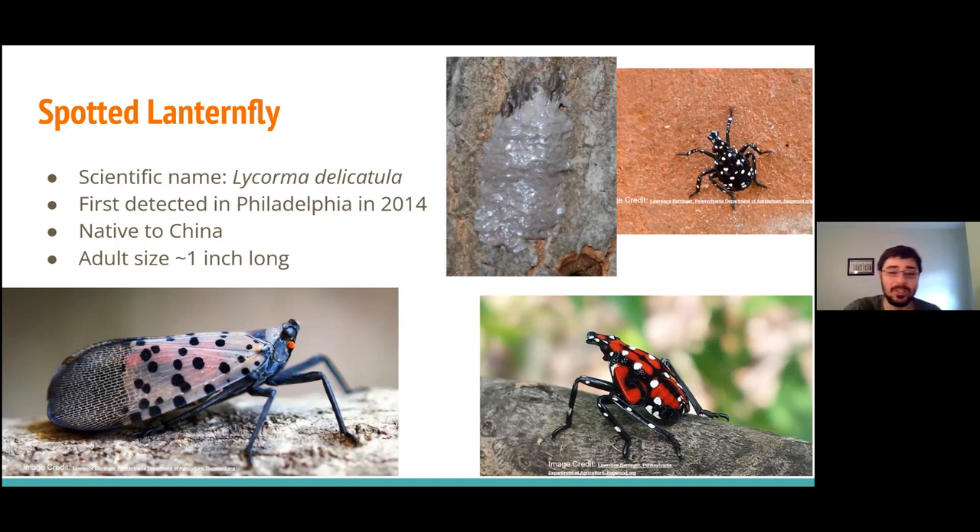The wings of spotted lanternfly are really vivid — pink with black spots. If you think you've seen something with pink wings and black spots, odds are you're probably looking at it. It's a really easy invasive species to detect. Spotted lanternfly is also a big problem in Pennsylvania, New Jersey, and states south of us, so if you're ever hiking in those areas, make sure you're checking your car for egg masses — that's what's enabled them to spread so far so quickly.